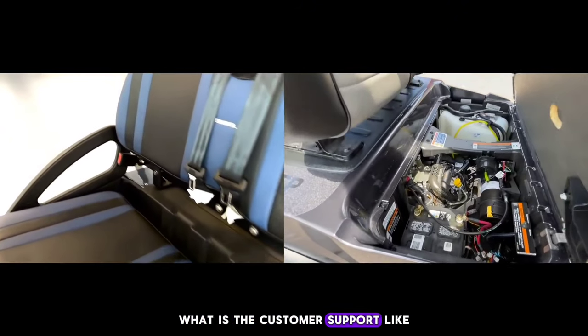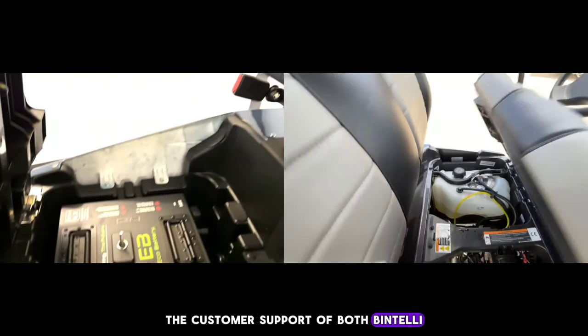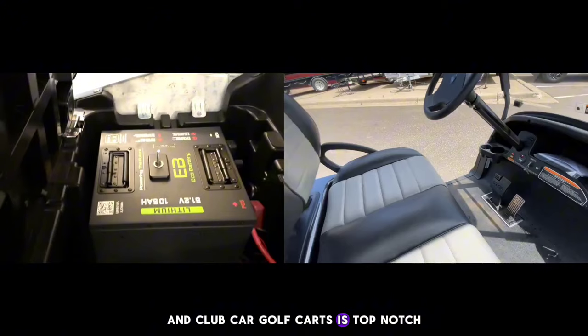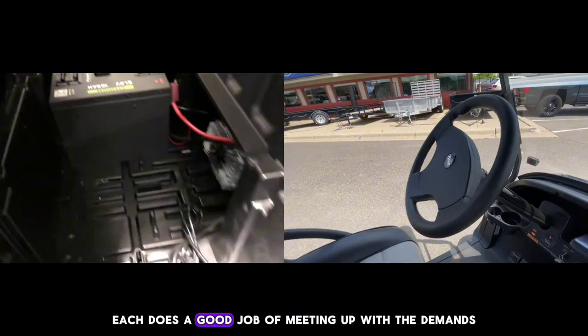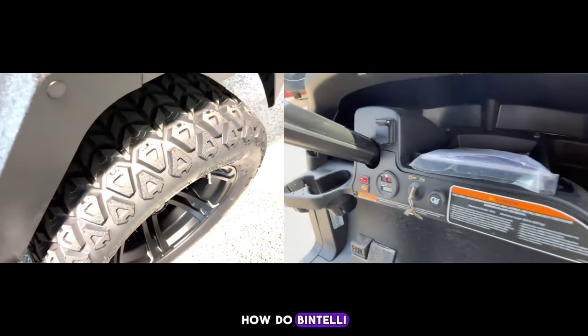What is the customer support like for Bintelli and Club Car? The customer support of both Bintelli and Club Car golf carts is top-notch. Each does a good job of meeting up with the demands and needs of the customers.